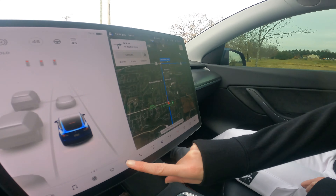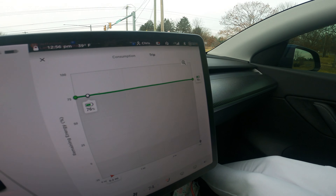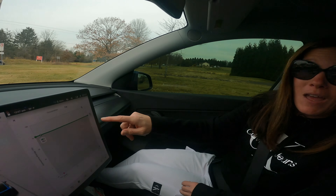This next tip is one I use all the time on road trips. When you're experiencing that anxiety of 'am I going to make it?' — this will help ease it. When you're driving, go to your screen and tap Energy. This shows your projected energy consumption. For a short trip at 75%, we're not losing too much, but on recent road trips our projection was down to five percent before reaching a charger.